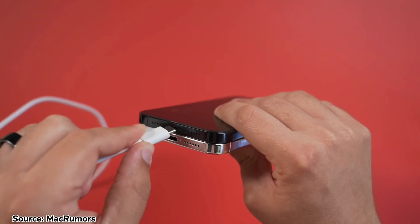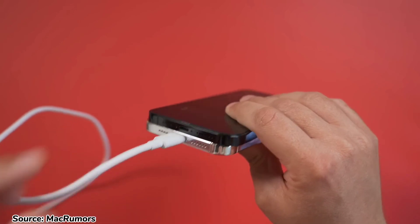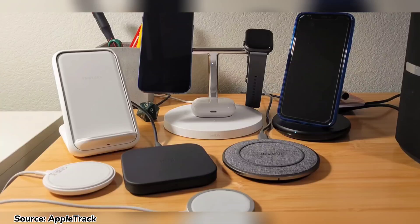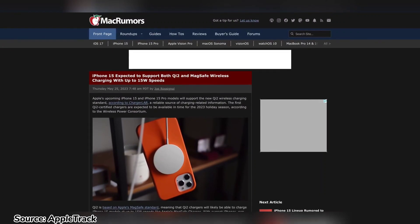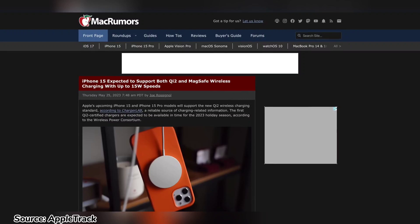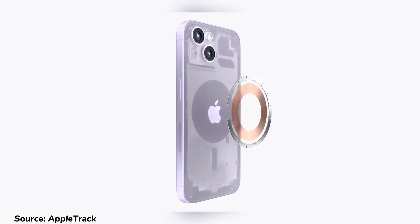Additionally, wired charging speeds are expected to receive a boost to 27 watts. While it's one of the slower charging speeds in this day and age, it's still better than nothing. When it comes to wireless charging, the iPhone 15 models would support both MagSafe charging and the new QI2 standard, so you'll get 15-watt charging even from non-MagSafe third-party accessories. This is a nice feature because it gives you more options and flexibility when it comes to wireless charging.